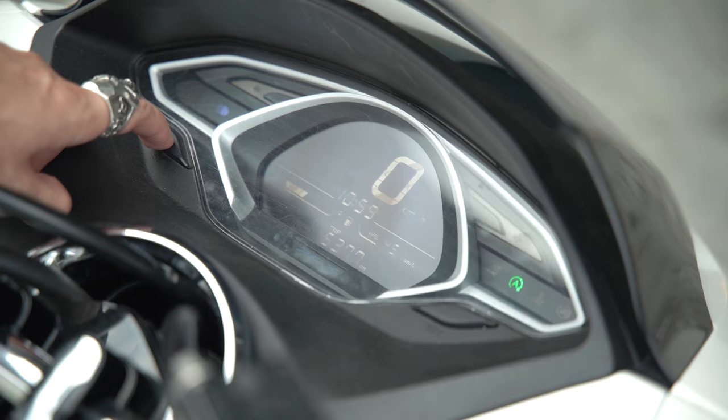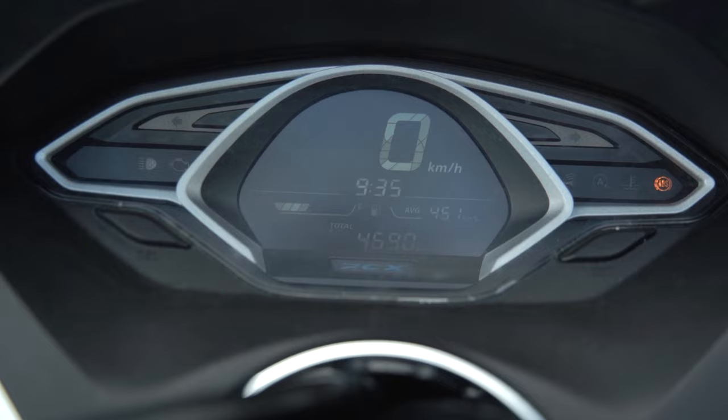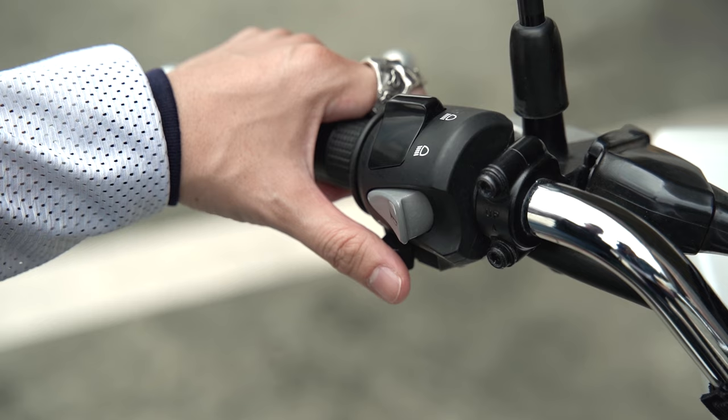The dashboard is an all-digital affair. You get your speedometer, clock, fuel meter, a trip computer, fuel economy readout, odometer, a large turn signal indicator, as well as a nice PCX logo that glows. The buttons feel pretty premium and true to all Hondas. The horn placement is switched with the turn signal indicator, so you might honk at someone instead of indicating or canceling your signal light.